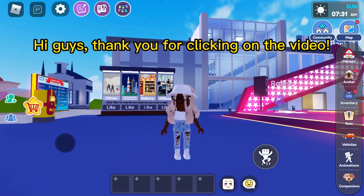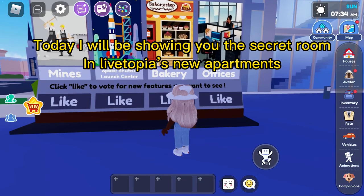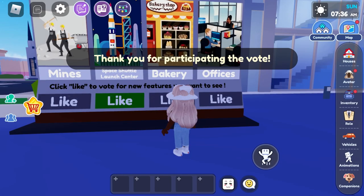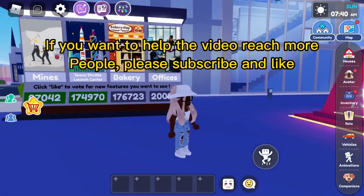Hi guys, thank you for clicking on the video. Today I will be showing you the secret room in Livetopia's new apartments. If you want to help the video reach more people, please subscribe and like.